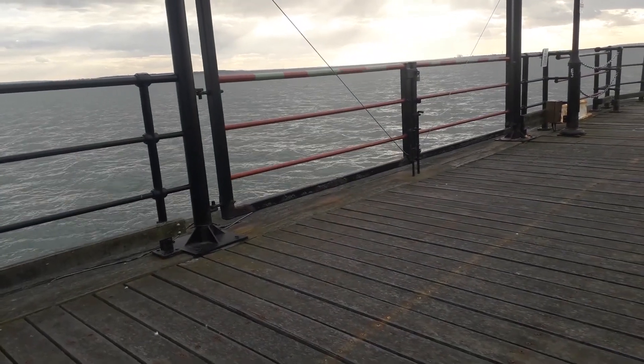It amazes me that this is still the Thames considering how wide it is. We just walked a mile of it and there's a lot more to go. This pier is the longest pleasure pier in the world, and the reason for that makes absolute sense — at low tide there's no water here, so ships can't come close. The pier was built this long so vessels could reach deep enough water. I'd actually like to be here at low tide to see how much water there is.